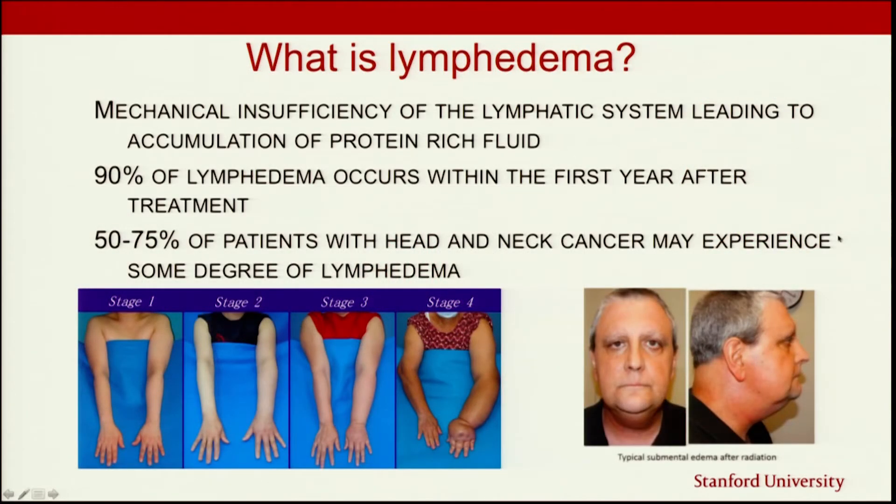What is lymphedema? There's a mechanical insufficiency of the lymphatic system. Instead of fluid being pulled in, processed through the lymphatic vessels and down through the lymph nodes, there's some level of injury to the system. That can come when lymph nodes are removed, or when you have radiation in the area of this lymphatic network. What ends up happening is that protein-rich lymphatic fluid pools up. In the head and neck, we most commonly see submental lymphedema — underneath the chin — which is sometimes very firm, sometimes wobbly, and sometimes creeps up onto the face.